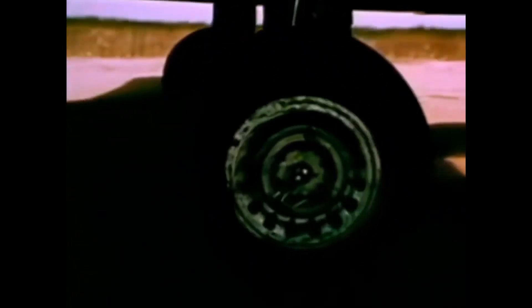The B-25s were also used in Europe and the Middle East. The Mitchells arrived in North Africa in October 1942 and were used heavily to attack enemy airfields and convoys. Later they participated in the invasion of Sicily and the Italian campaign, again used as ground attackers.